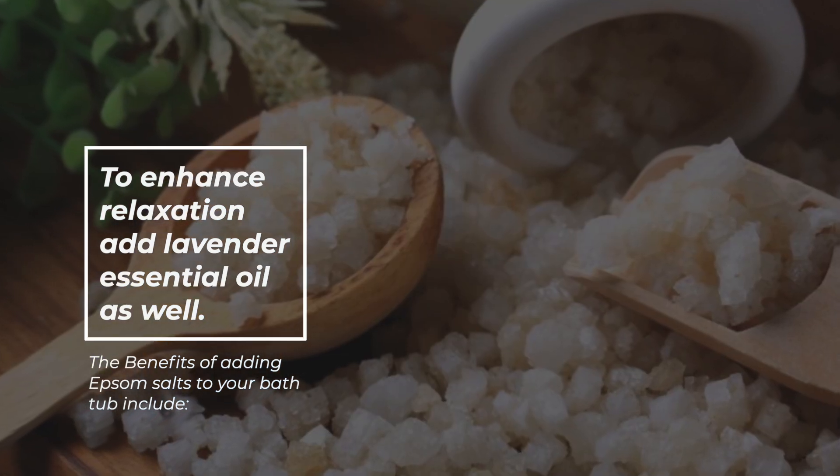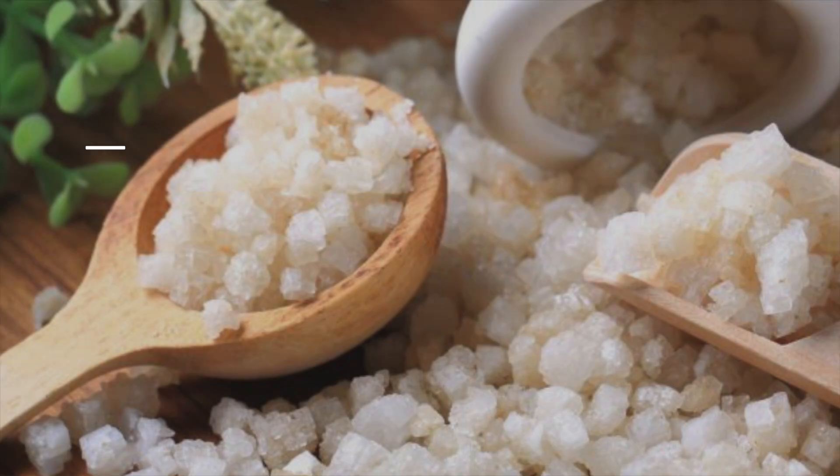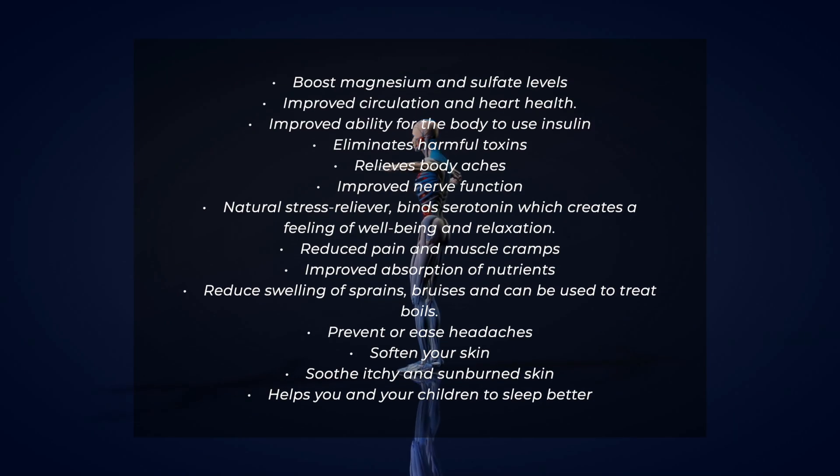The benefits of adding Epsom salts to your bathtub can include boosting magnesium and sulfate levels, improving circulation and heart health, improving the body's ability to use insulin, eliminating harmful toxins, relieving body aches, and improving nerve function. It can also be a great natural stress reliever because it binds serotonin, which creates a feeling of well-being and relaxation, and it helps with reducing pain and muscle cramps.